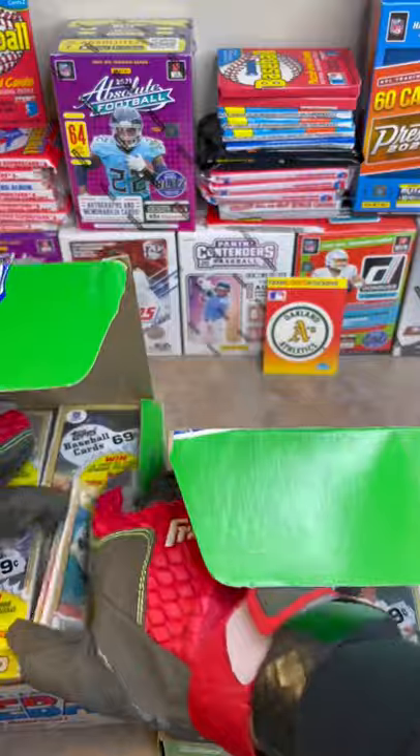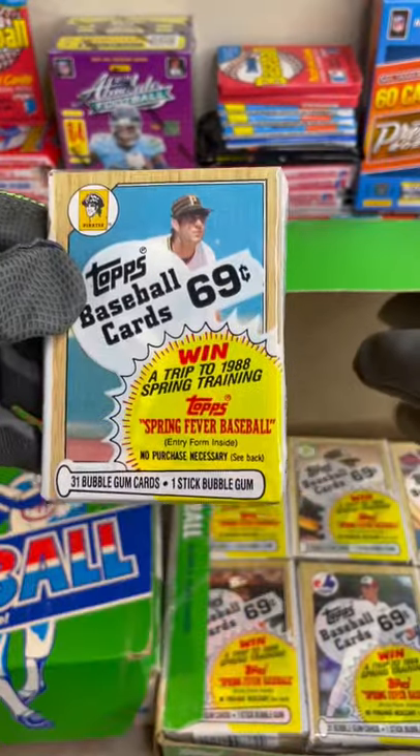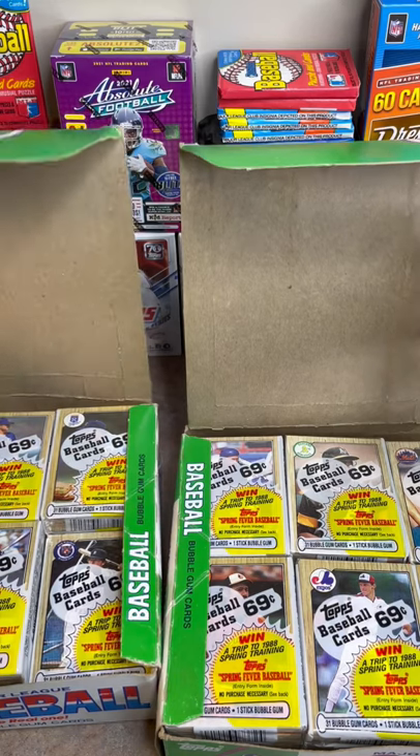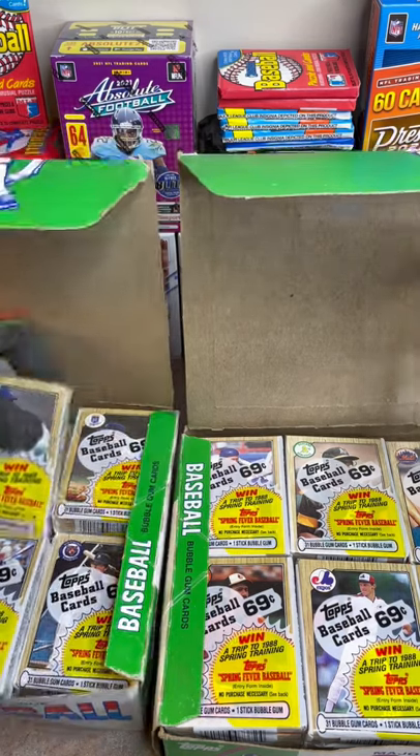I see Kent Colvey on the front of that one — I'm excited about that pack. Oh my, this is gonna be fun. Look at all these!